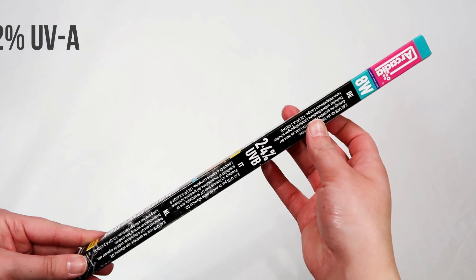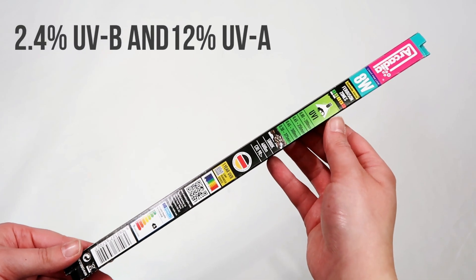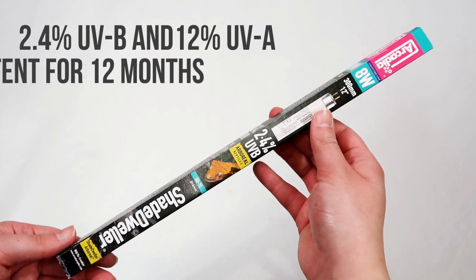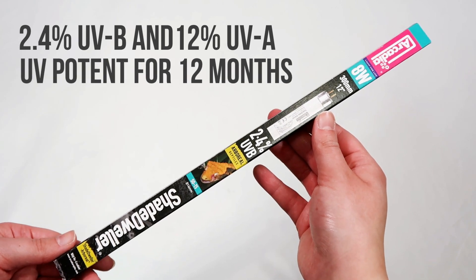Using our tried and tested 2.4% UVB, 12% UVA, high CRI Shade Dweller Arboreal Lamp, you can be sure of providing a safe and effective UV index even if the animal travels high into its environment for a whole year.